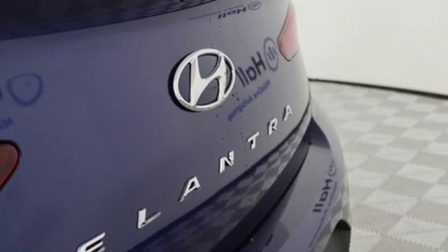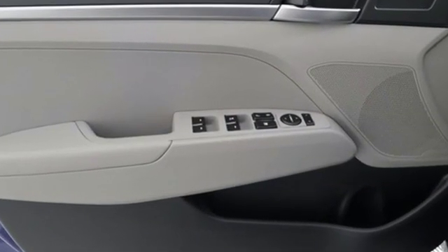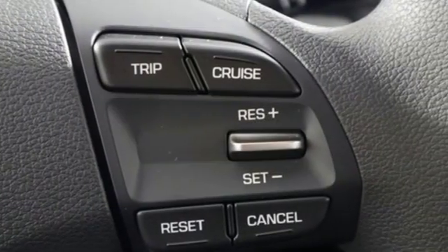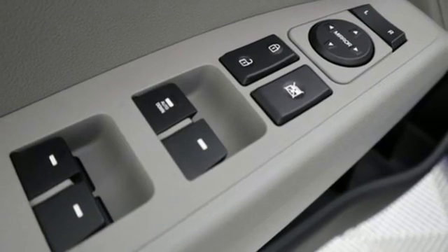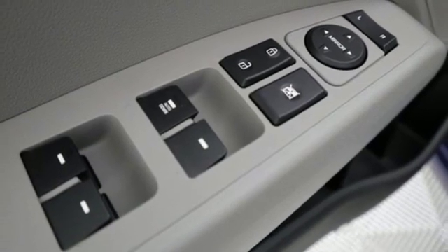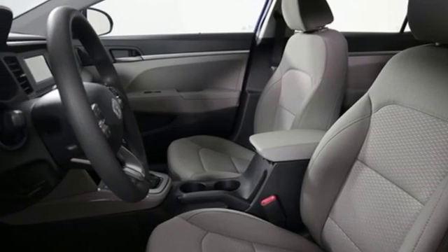And with features like these, every drive is a pleasure: streaming audio, wireless phone connectivity, manual tilting steering column, power windows, manual telescoping steering column, automatic transmission, gas pressurized shocks, and an in-line four-cylinder engine.